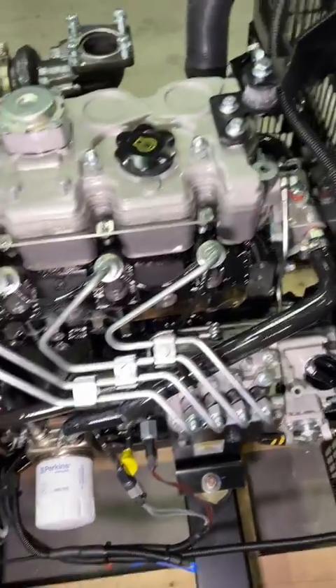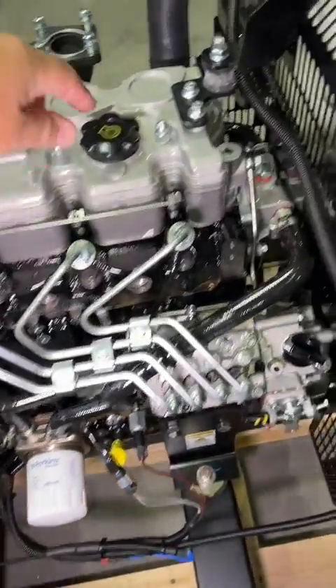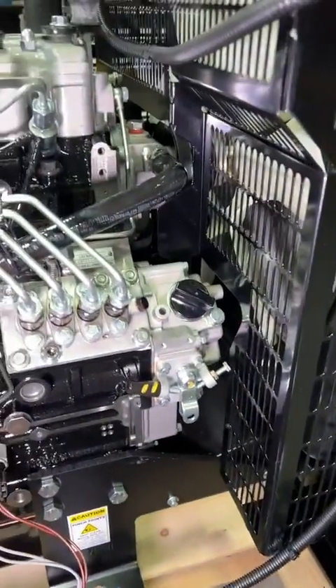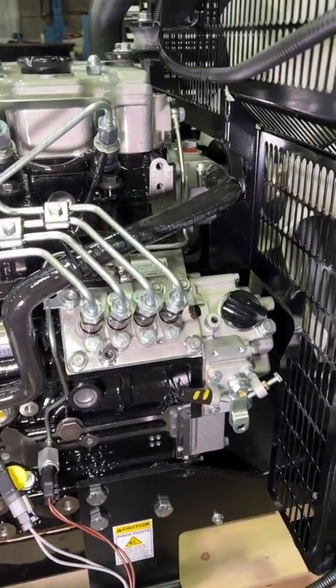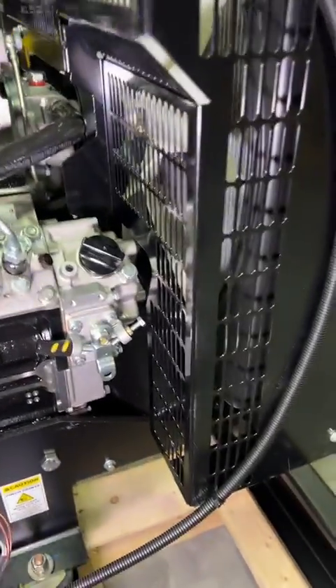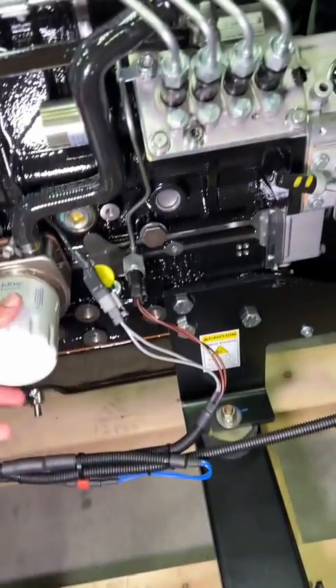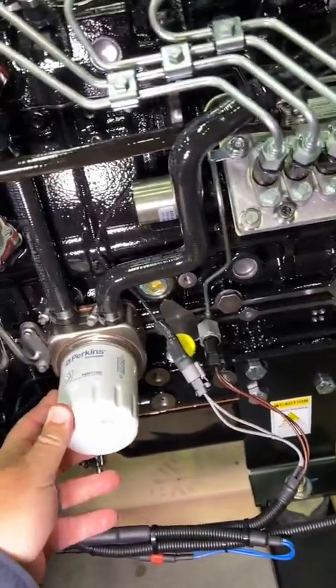Oil on this engine can be filled up either on the top here or on the side. It's common on most diesel engines now — it's not a separate reservoir, so the fuel injection pump uses the same engine oil as the engine. Convenient filling it up at either location. And being turbo, we've got the oil cooler here as well.